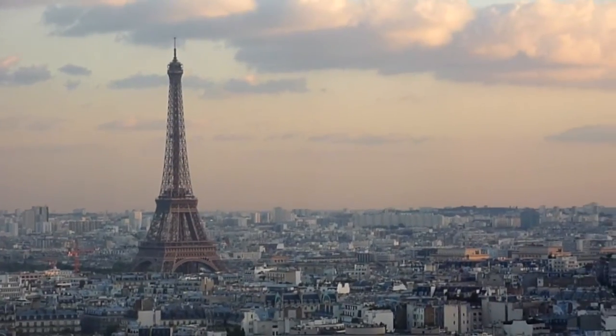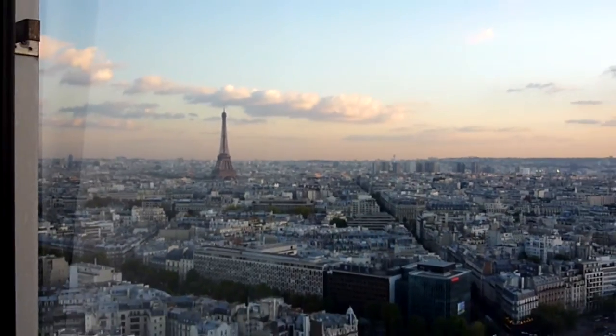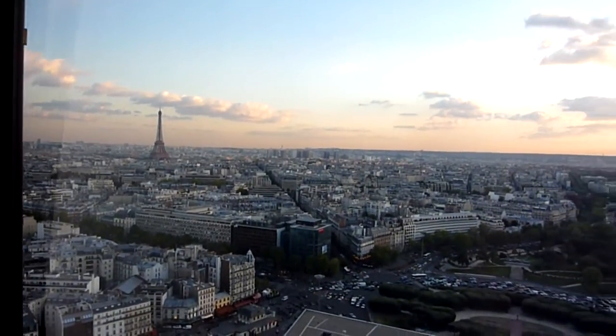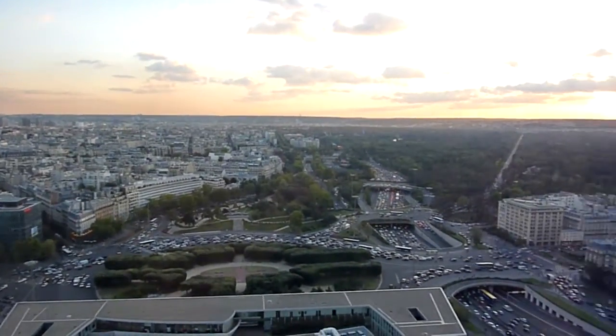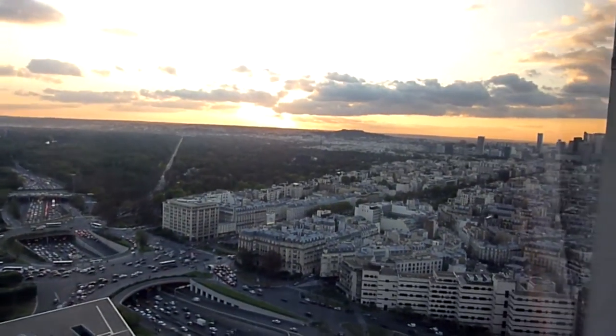That's the Eiffel Tower — no prizes for guessing that. This is the view from the 28th floor in the Concorde Lafayette Hotel, room 2807 to be exact. It's evening time, and a very beautiful view across Paris.